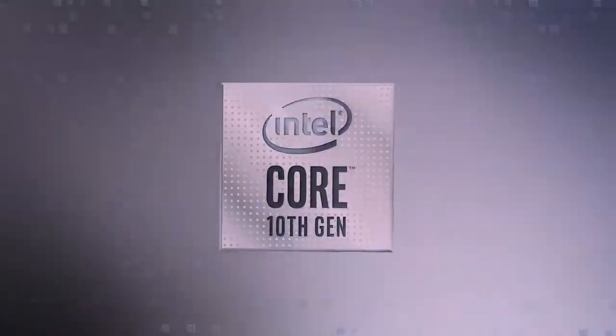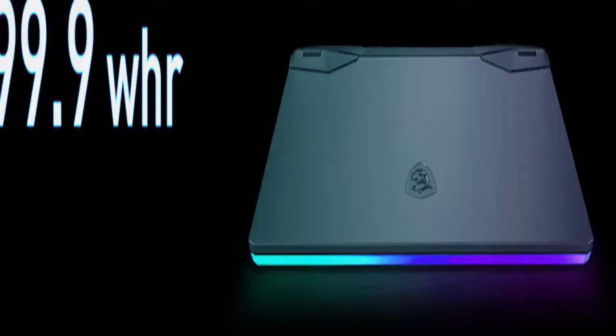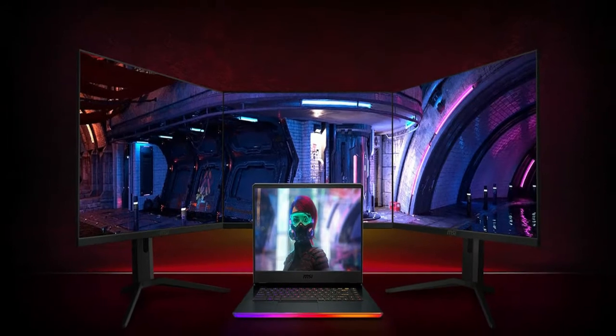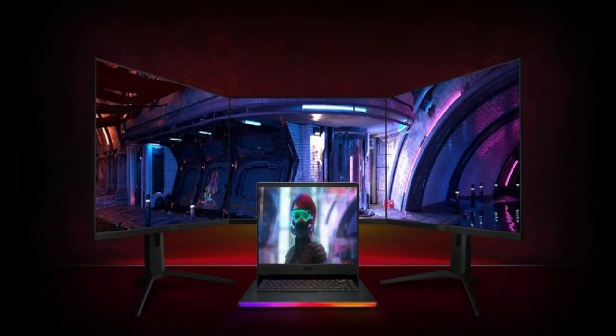The GE66 Raider returns with Mystic Light. It has what it takes to be a portable gaming laptop. Rise of the new Raider.